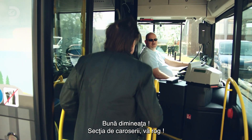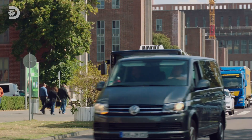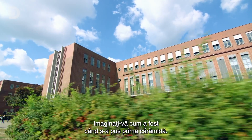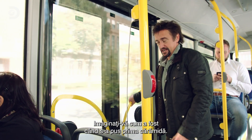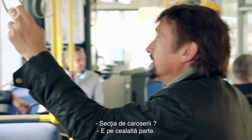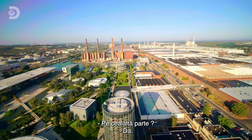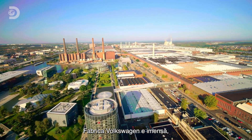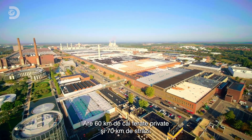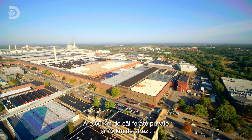Apparently one of the buildings here is a mile and a half long — imagine building that, putting down the first brick. The body shop is on the other side — other side? The Volkswagen factory is massive. It covers a floor area of six and a half million square metres, connected by 60 kilometres of private rail network and 70 kilometres of road.